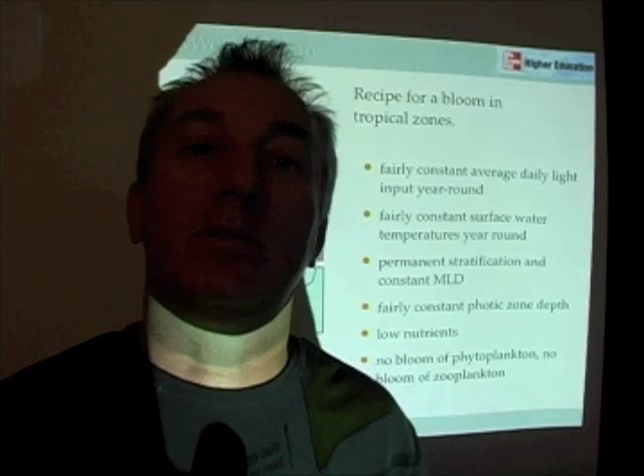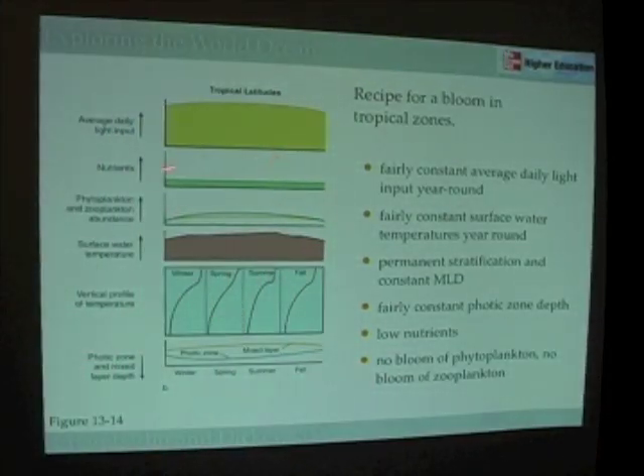It's when we mess up that system and add nutrients to it — either through sewage, agricultural runoff, or other things — that we can perturb this tropical system and begin to deteriorate the condition of coral reefs. So again, a picture is worth thousands of words, and this simple illustration can explain a lot of different things that we're interested in in the tropics.